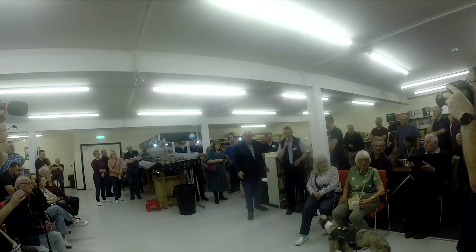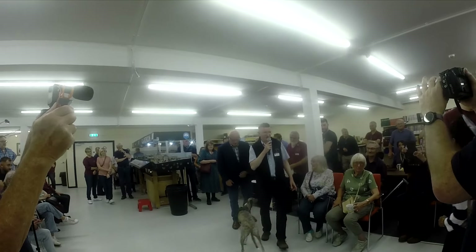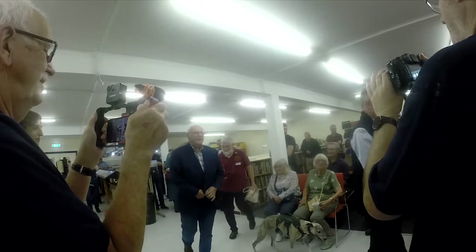It was time for the official opening by Pete Waterman. He began: 'Little did I realise in 2006 that I'd be back to open another room.'